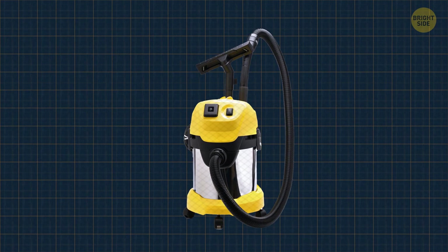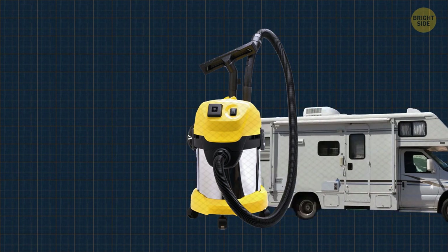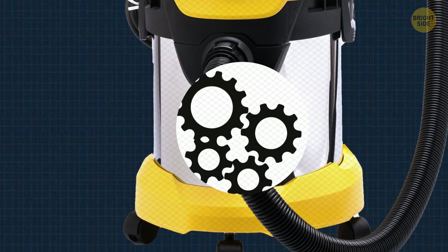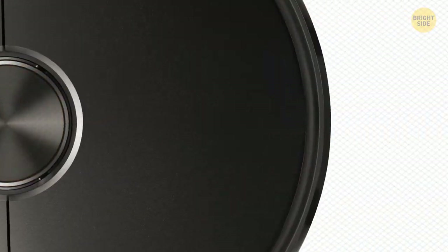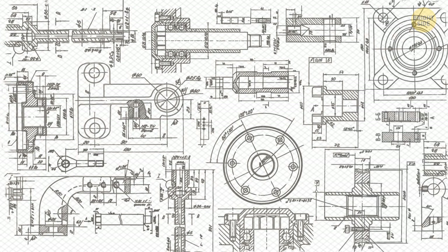The first vacuum cleaner was invented in 1901, the size of a Winnebago, and it took four people to operate it. A petrol engine used to supply power also required a horse to move it around. It wasn't long after that they found easier ways to clean the house, and in 1910 the first handheld vacuum was invented.